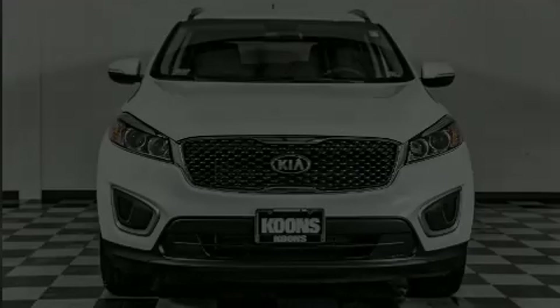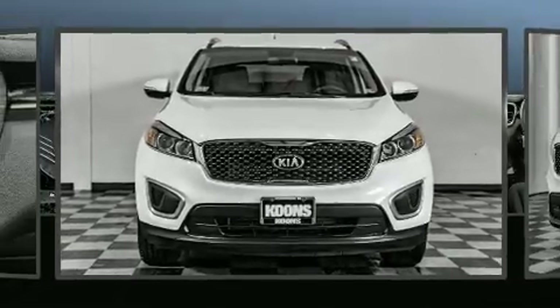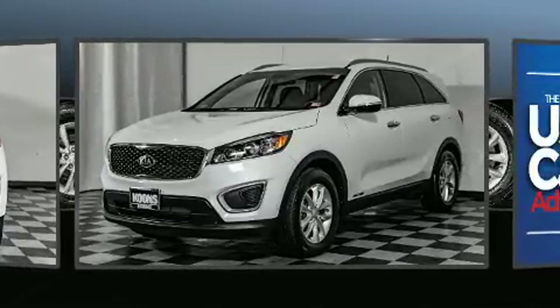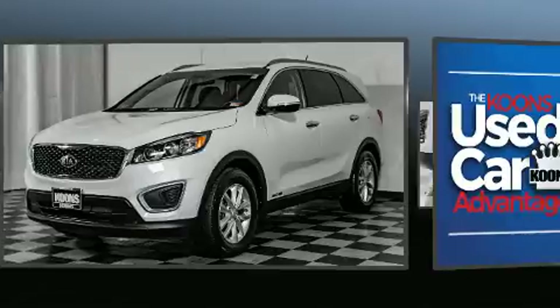Introducing the 2017 Kia Sorento. With less than 40,000 miles on the odometer, this four-door sport utility vehicle prioritizes comfort, safety, and convenience.